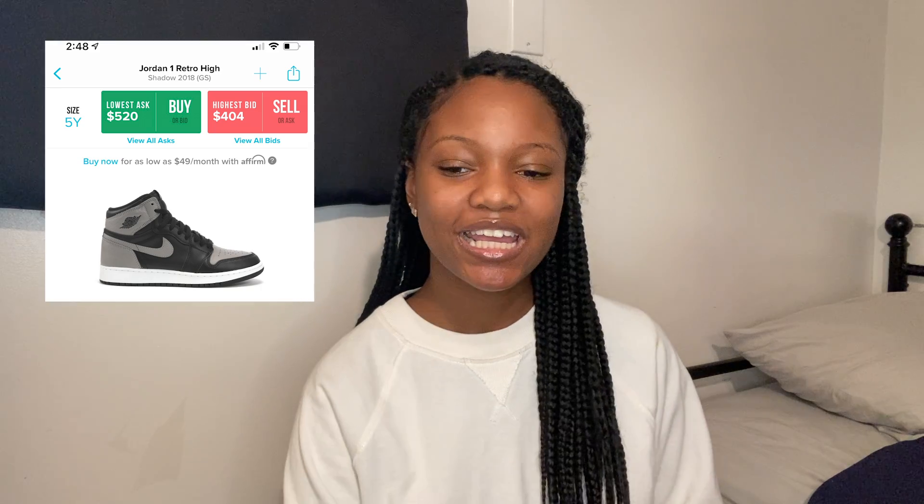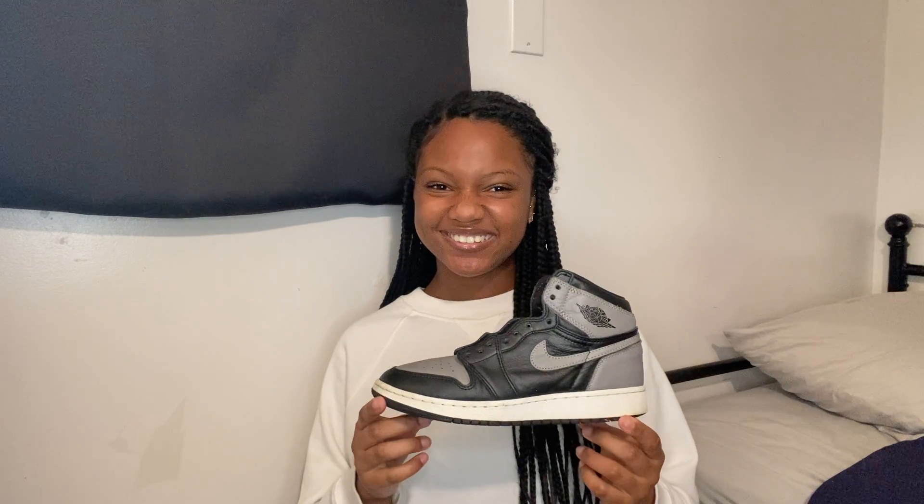The next two sneakers I'm keeping for sentimental value. First are the Shadow Jordan 1s — I beat them up, didn't clean them, didn't crease-protect them, they're done. But I still have them because these are the first Jordans I ever bought with my own money. I was never a sneaker person, so I feel like I should keep them. I really wish I had kept them in good condition though, because they are actually really nice.